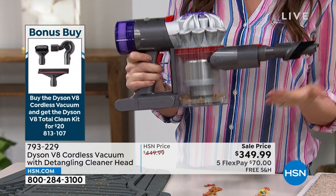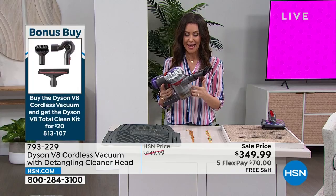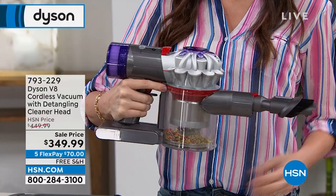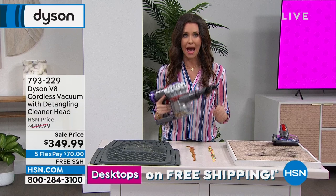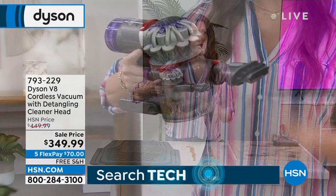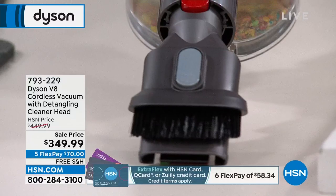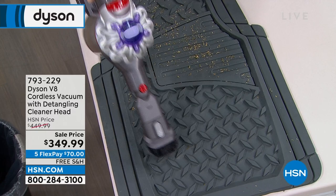You want to get the most powerful Dyson you can — the V8 is 150% stronger than the V6. So if it's time to upgrade, go for it. It's $100 off today for $349. You get more power, the upgraded attachments, and you can get that $84.95 package for only $20 — saving a bundle. If you've never tried Dyson, you are in for a treat. Weighs about five and a half pounds, but the ergonomic design means it doesn't even feel that heavy — easier to hold than a jug of milk.